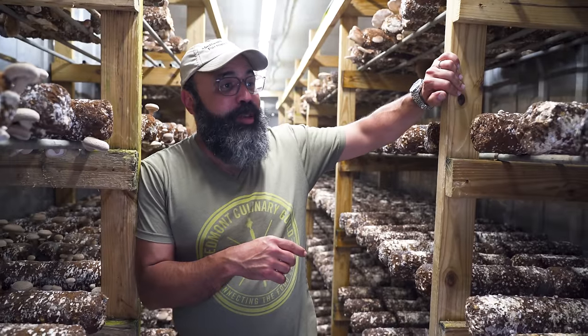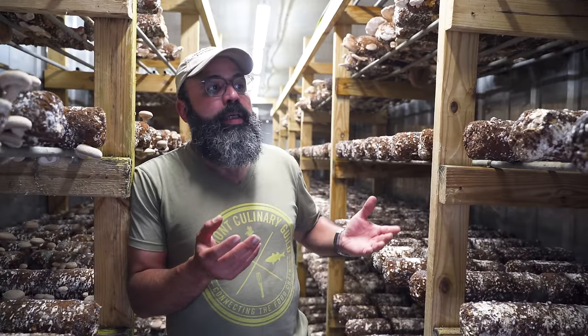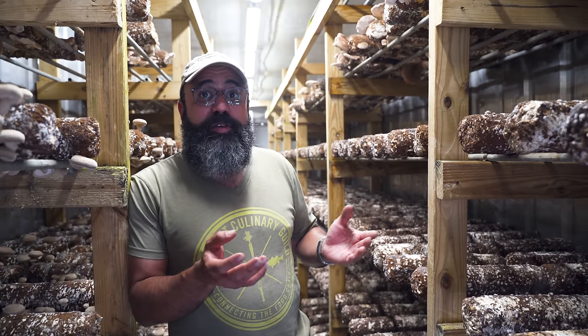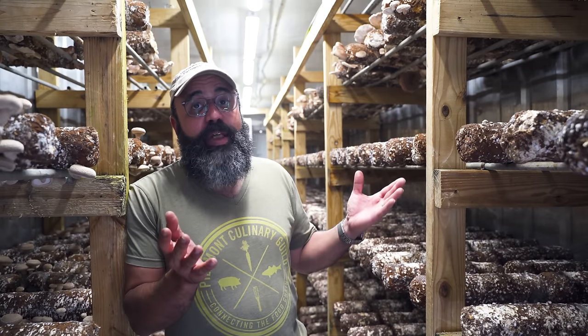I went down a mushroom rabbit hole about 10 years ago. I was very interested in how mushrooms grew — I had no idea. And the more I learned, the more I wanted to do it. Fast forward to 2015, I took my passion and my hobby and tried to turn it into a business, working with a handful of accounts. Now we work with 20-plus accounts.